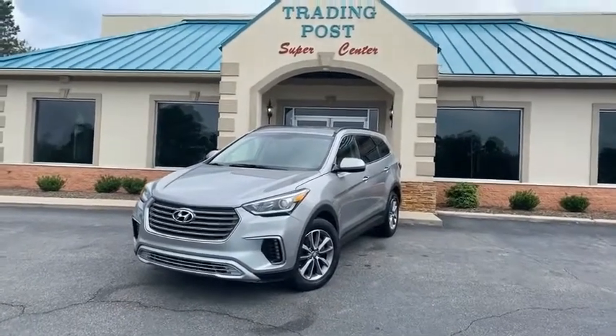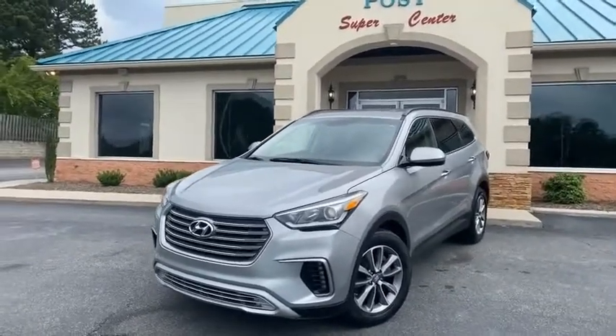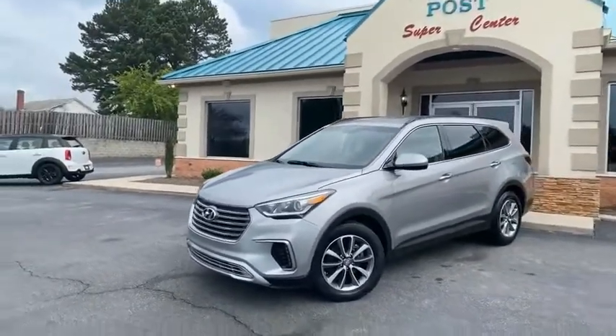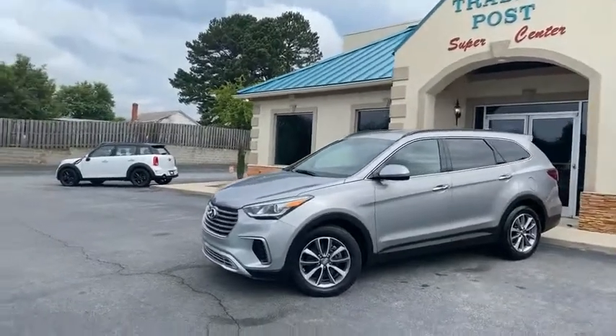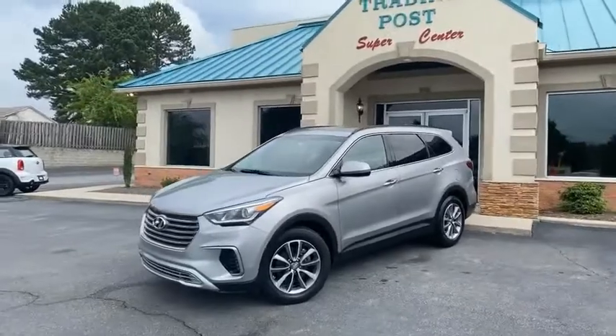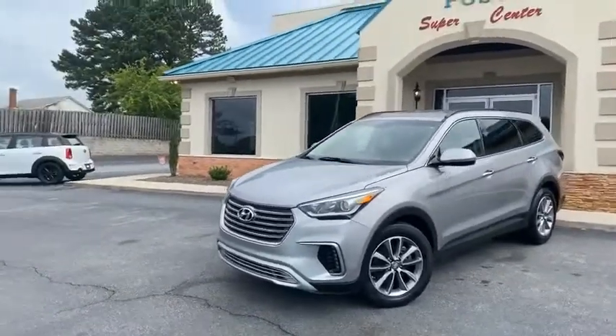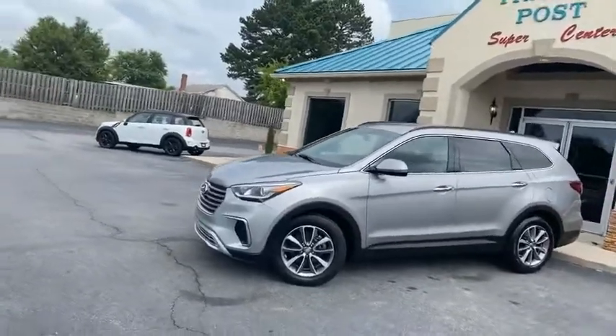Just in here at the Trading Post — 2017 Hyundai Santa Fe. This one does have the third row seating. This is a local car, serviced out, most of the service records ready to go. Carfax certified, zero accidents. Absolutely beautiful car.